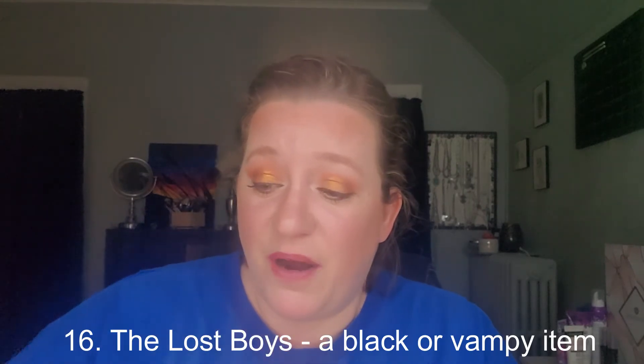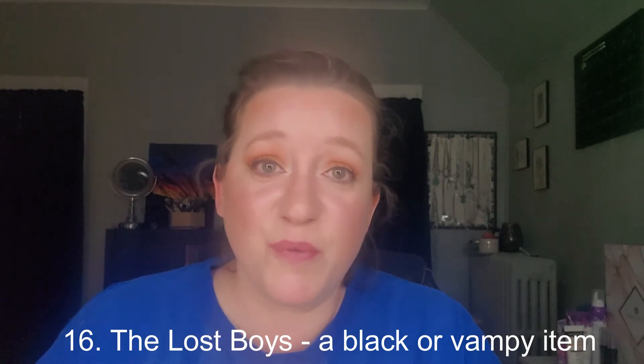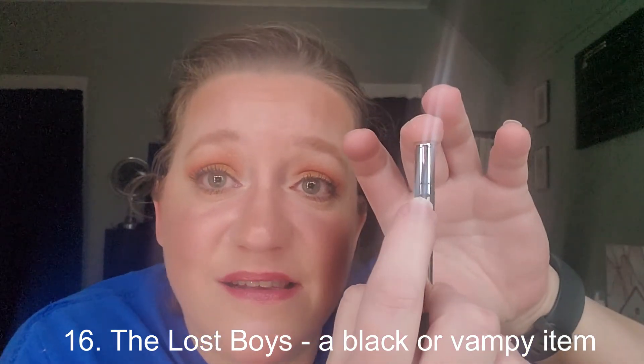The final product was the Marc Jacobs eyeliner for prompt number 16, the Lost Boys — a black or vampy item. I'm still at this lower line. I did use it today for my liner and a few other times, but nothing to write home about in terms of progress. I'm hoping this will be finished by the next update so I can roll in something else.